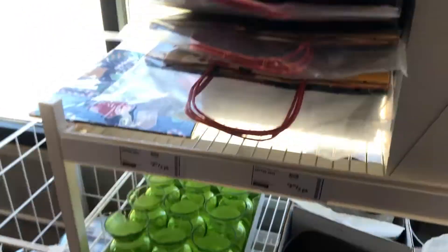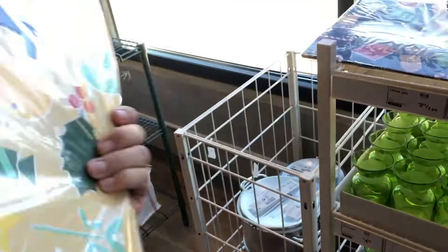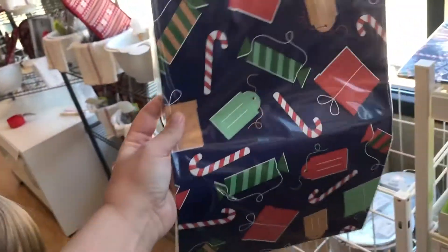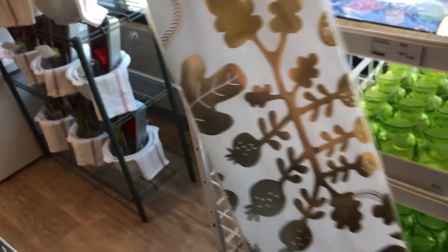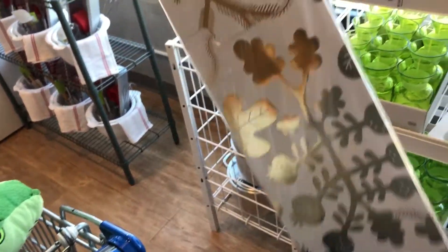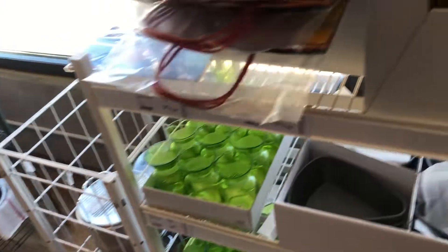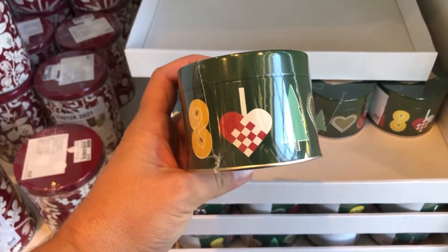The gift bags are $2.99 for a two-pack. They also made wine bottle ones — those are really cute. These are a two-pack for $3.49. So if you're going to any holiday parties and you need to bring some wine, these are super cute.